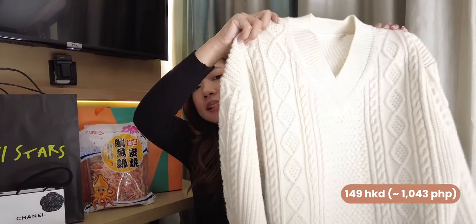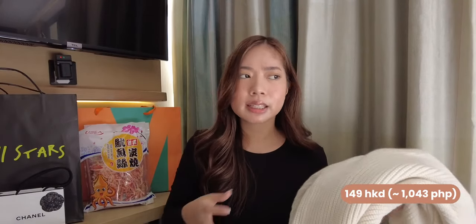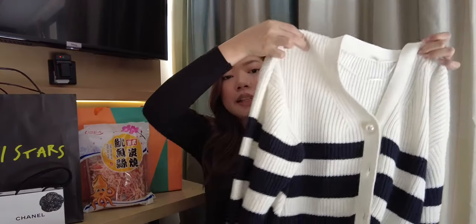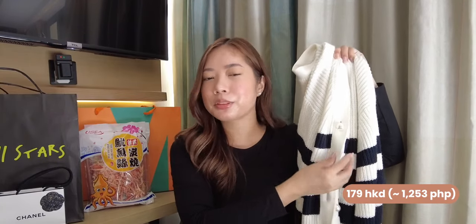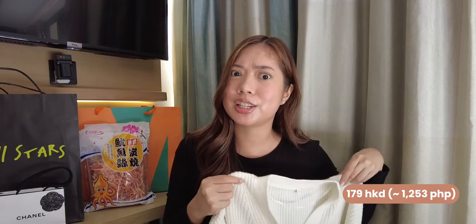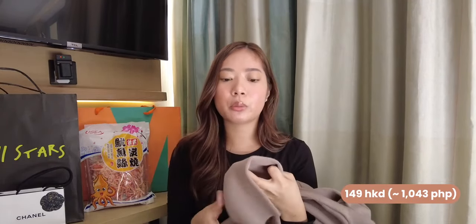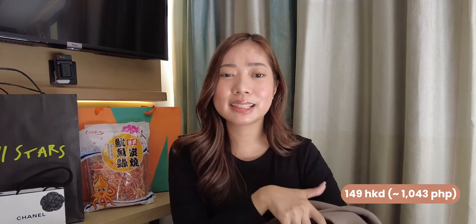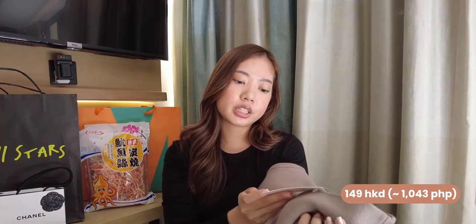The next ones I got are from GU — I've already worn some of them. The first is a very classic sweater. I like it because I know I'll wear it in Baguio — it's just one of those no-brainer outfits you put on and still look quite put together. It was on sale, I think around 149 HKD. The other one is more of a cardigan with pearl buttons, which I like — it adds a little something to it. That one's 179 HKD and I actually got it from GU Kids. The last piece is a long brown cardigan — it's gorgeous and really soft. It was also on sale at 149 HKD, originally 249 HKD.